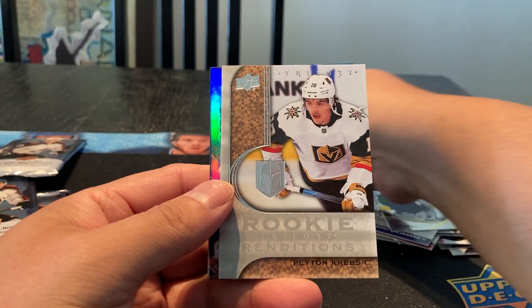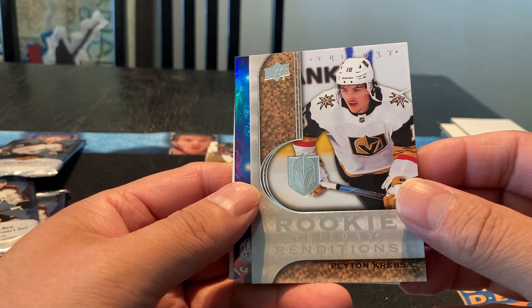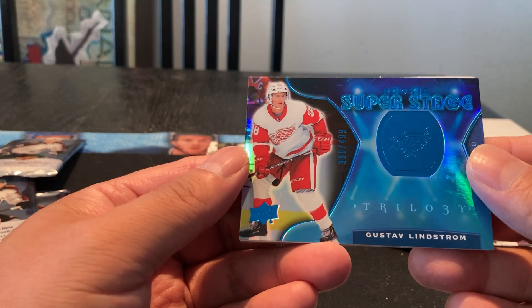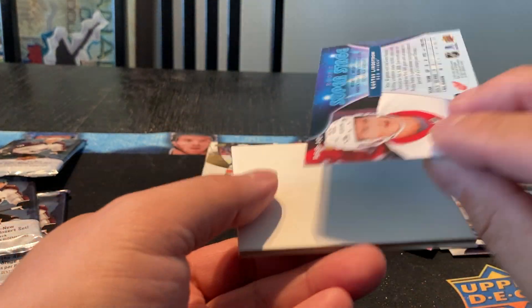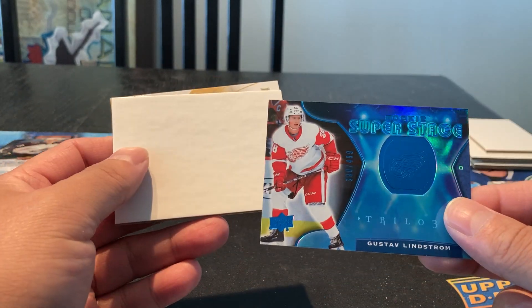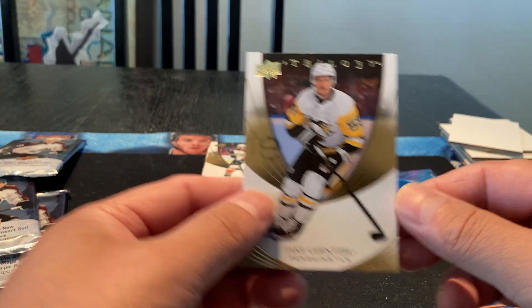Adam Henrique. We got a Peyton Krebs Rookie Renditions. And we got a Gustav Lidstrom, 390 out of 499 — that blue was kind of hard to see back there. Not a bad looking card. Sure they have the other parallels. And we got a Jake Gensel base card.